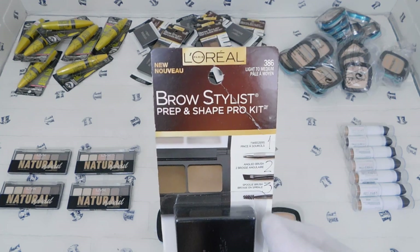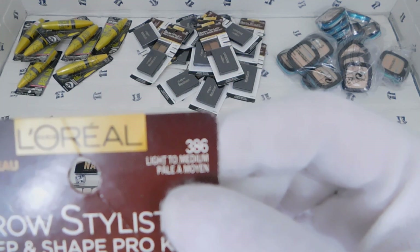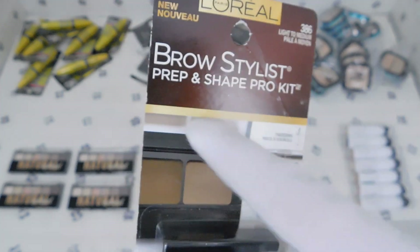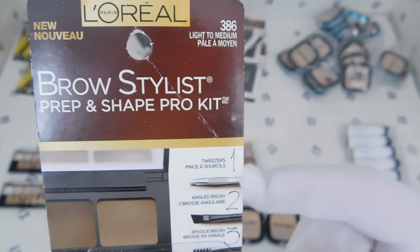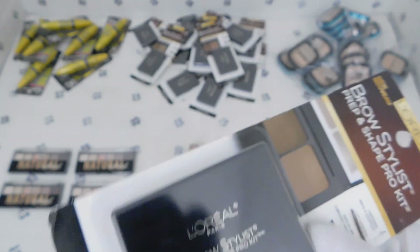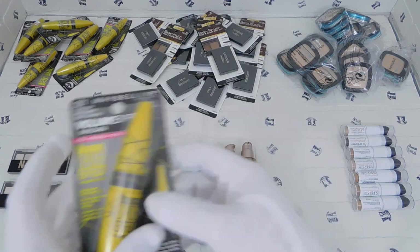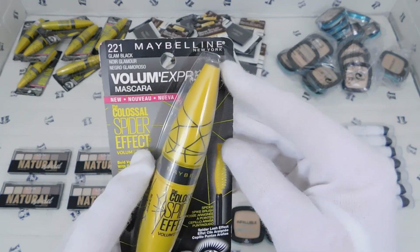This one is by L'Oreal Paris as well. It looks like there could be multiple varieties because it says '386 Light to Medium.' This is a Brow Stylus Prep and Shape Pro Kit — it contains tweezers, an angled brush, and a spoolie brush. That's the L'Oreal Paris Brow Stylus Kit.